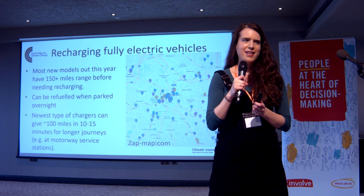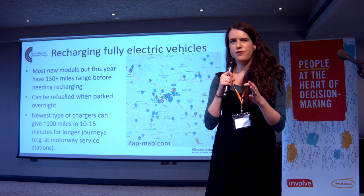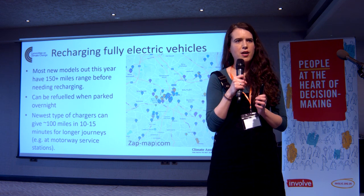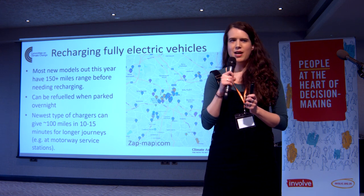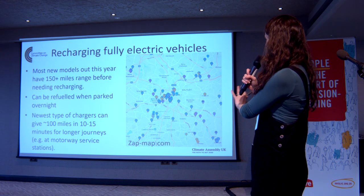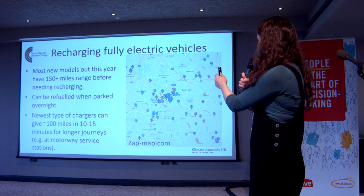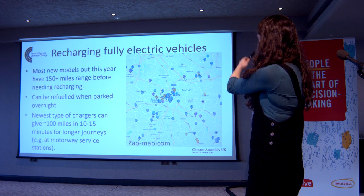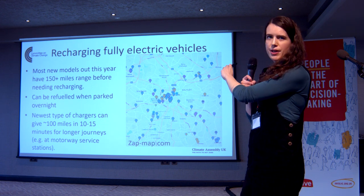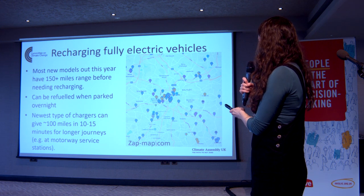For journeys much longer than the range of your car, the newest type of chargers can give about 100 miles of charge in 10 to 15 minutes. We are developing our charging infrastructure in the UK quite rapidly. This map on the right is of Birmingham where we are now, but most of these chargers are of very different speeds, and only one of those is the newest type that can give 100 miles in 10 to 15 minutes.